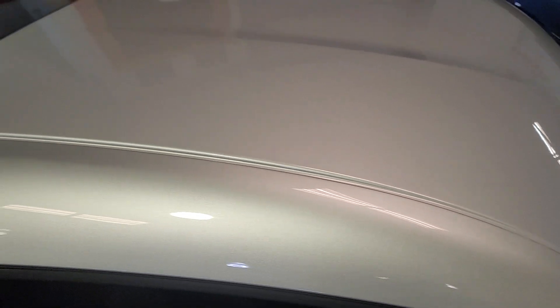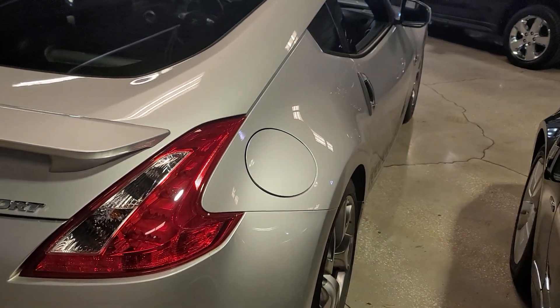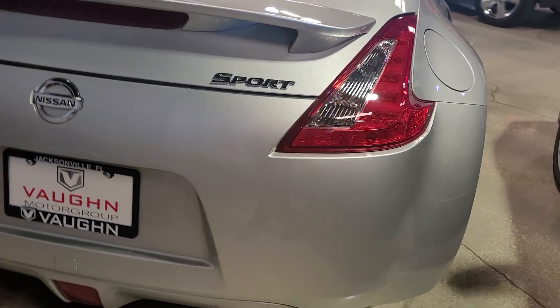And the roof is perfect. No dents again, as I mentioned. The rear bumper, again, excellent.